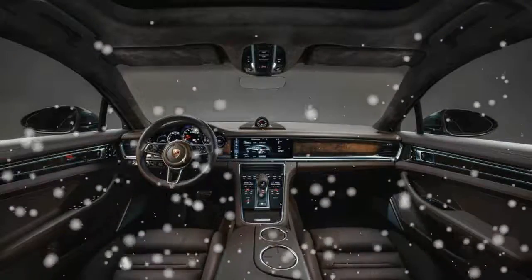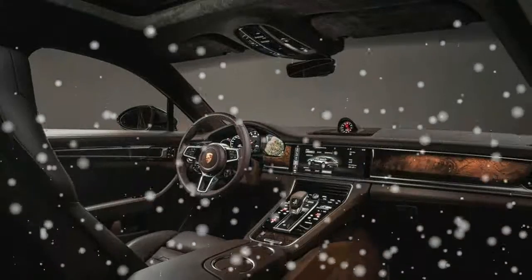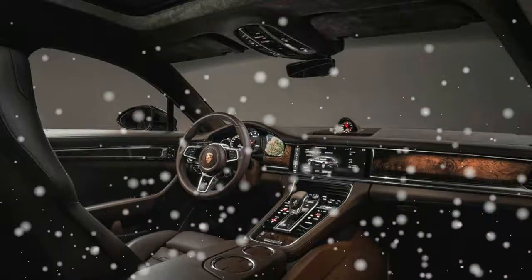The Tesla Model S is similarly large, but that electric dragster slash limousine plays in a class of its own. Some customers may cross-shop the Mercedes-AMG E63 wagon.